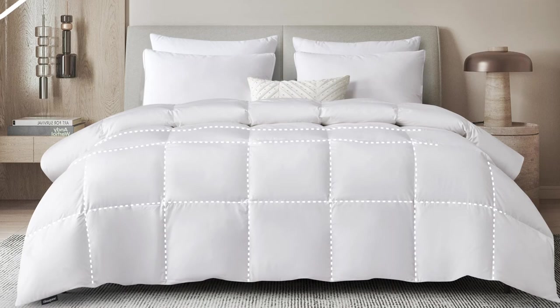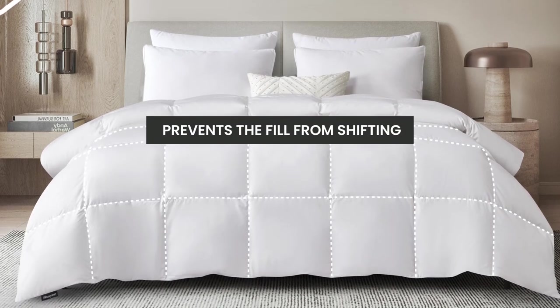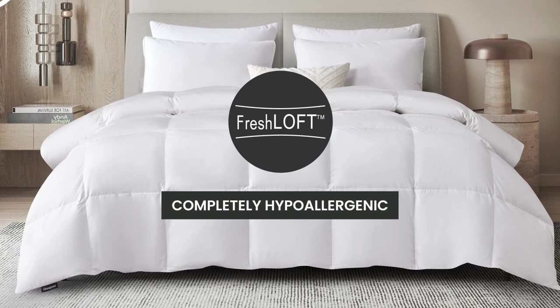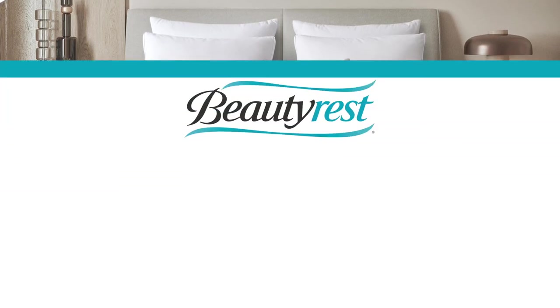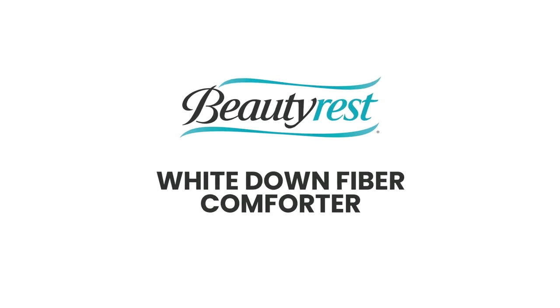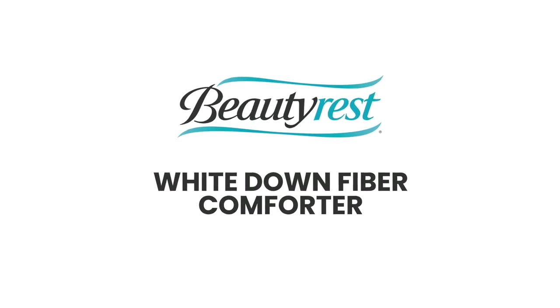The end-to-end sewn-through box construction prevents the fill from shifting, and our Fresh Loft technology makes it completely hypoallergenic. The Beautyrest White Down Fiber Comforter provides elegance and comfort for a good night's sleep.